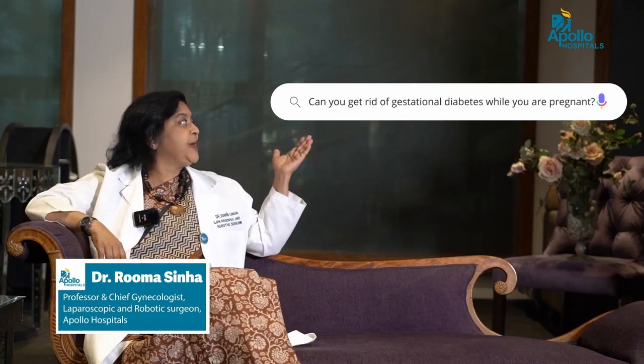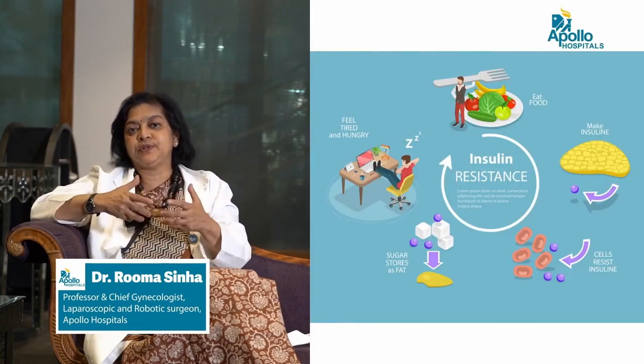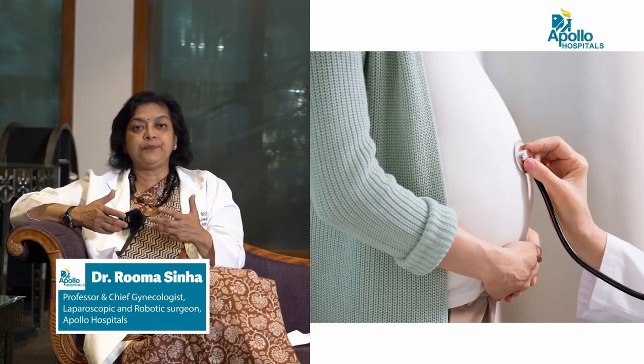Can you get rid of gestational diabetes while you are pregnant? I think this is a wrong way to look at it. You may think that if you run or stop eating, the gestational diabetes will go away — probably not. You need to understand why you developed it in the first place. When you are pregnant, your body develops what we call insulin resistance, meaning it tries to make more glucose available in your blood. Your insulin should be able to handle this so sugar levels don't go up, while still making sugar available for the growing baby. When this insulin is not sufficient, you develop diabetes.